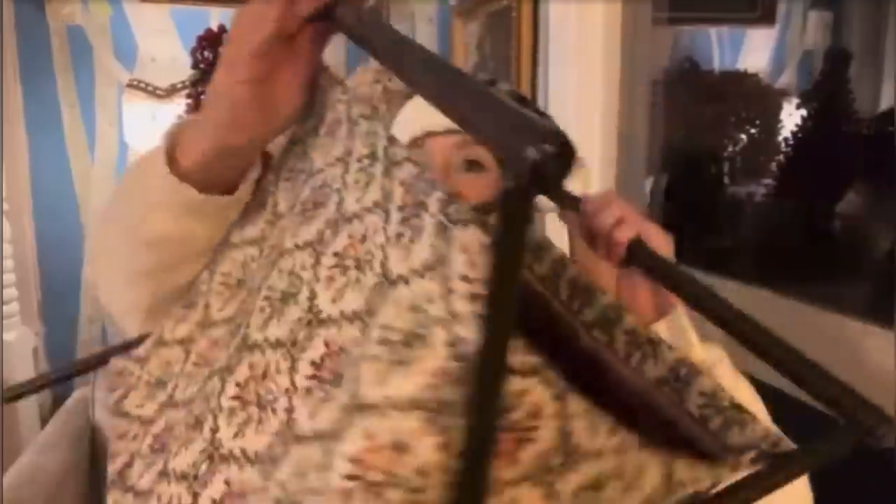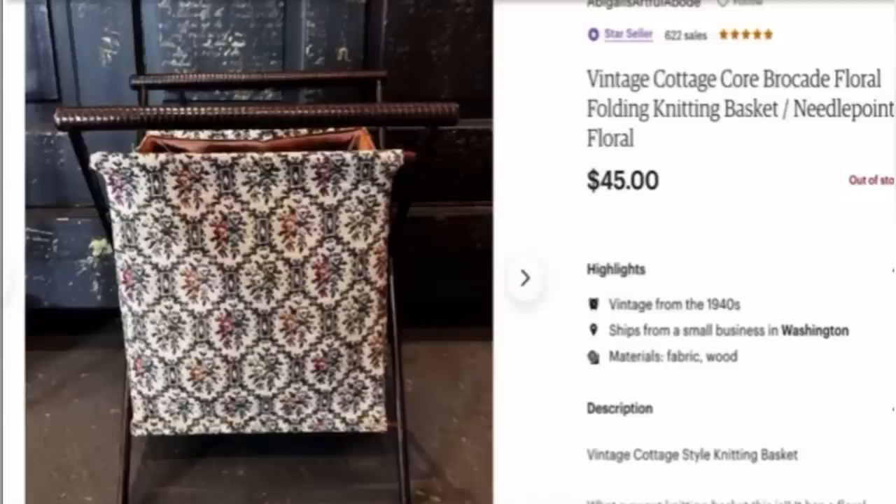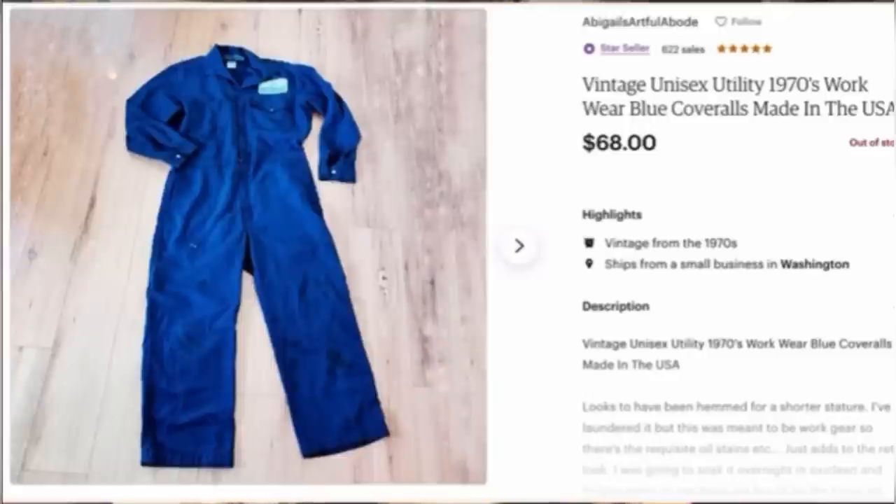My name is Abigail and I have a YouTube channel, Abigail's Artful Abode. All my videos are huge haul videos, and today I'm coming to you with two bolos. First, a knitting basket — these are easy to find. I paid $5 and it sold for $45 within the week on Etsy. Second, workman mechanic jumpsuits — these are really hot right now with the young ones. I picked one up for $15 at my local auto parts store from a rack of recycled ones, and it sold on Etsy within two months for $68.